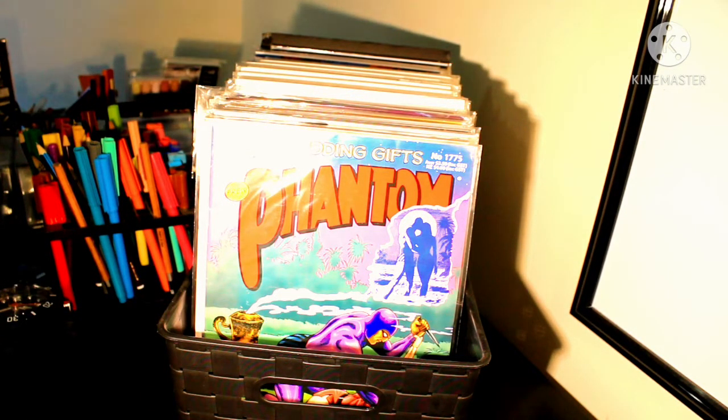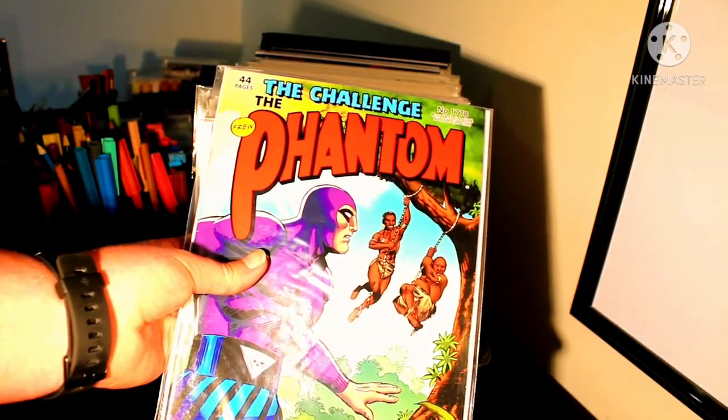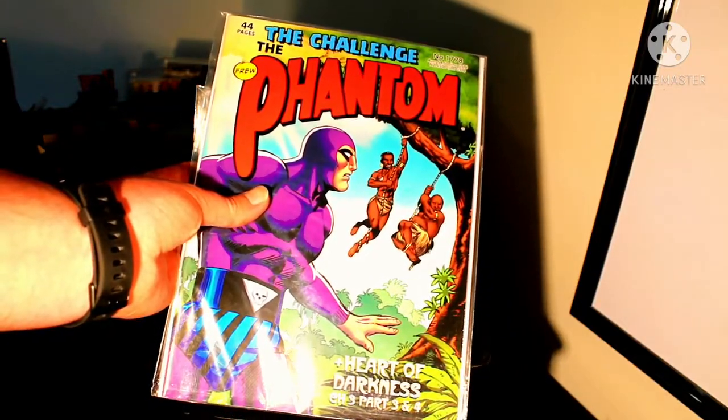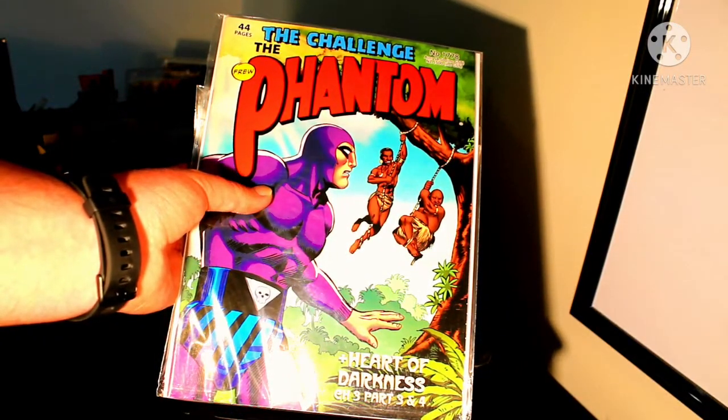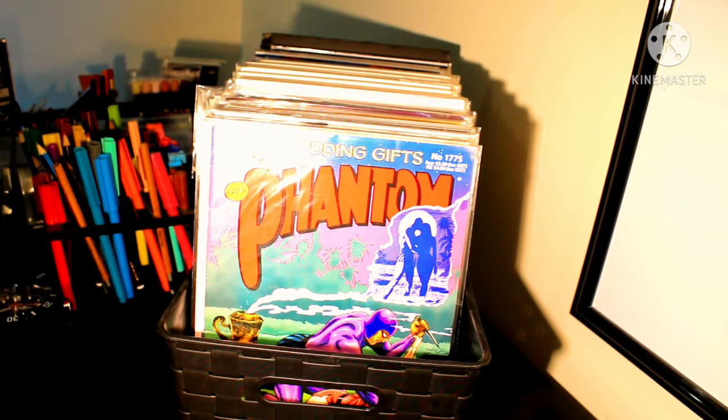The next one is The Challenge, with another beautiful cover by Jeremy McPerson, and Heart of Darkness Chapter Three, Parts Three and Four.